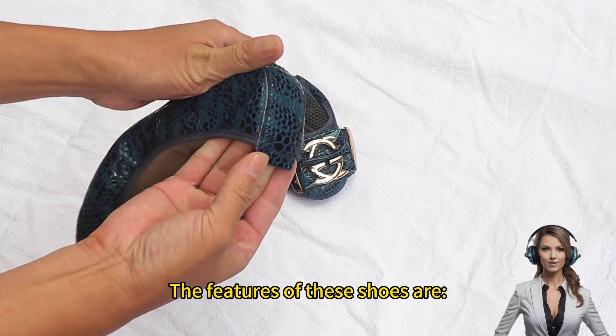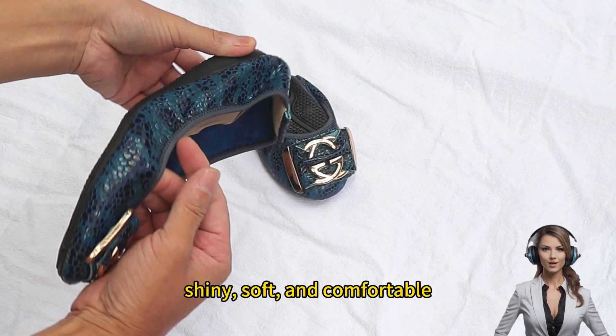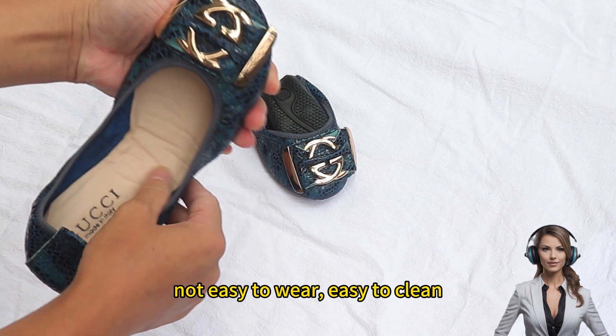The features of these shoes: material made of high-quality cowhide patterned leather, shiny, soft, and comfortable, not easy to wear out, easy to clean.